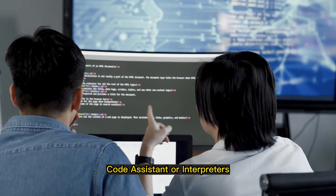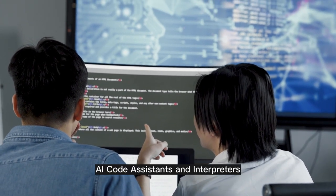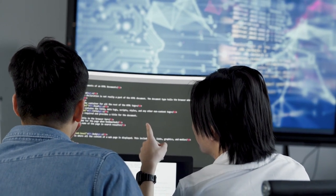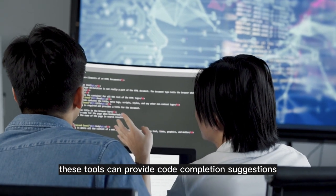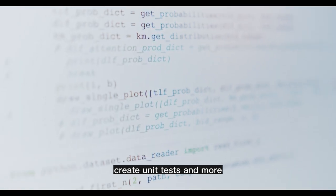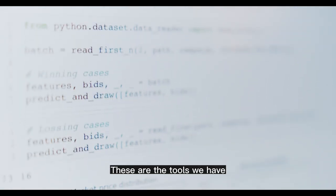Code assistants and interpreters. AI code assistants and interpreters are tools that use algorithms to assist programmers with coding tasks. These tools can provide code completion suggestions, convert comments to code, create unit tests, and more. The tools we have are: